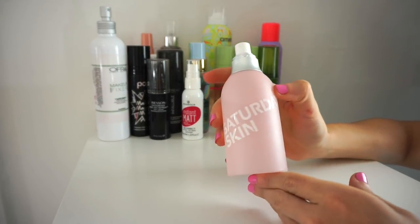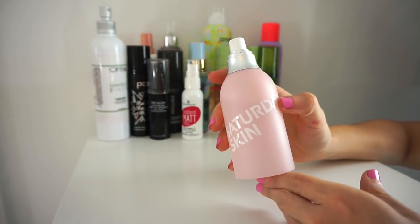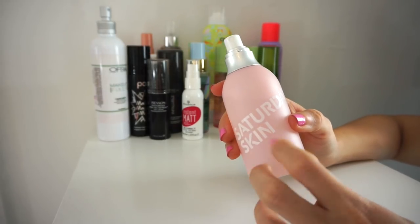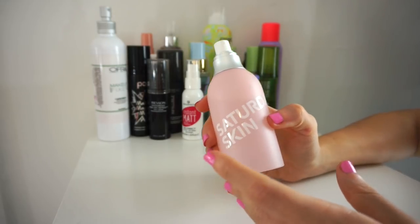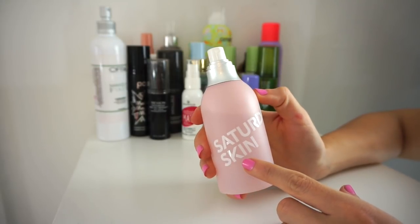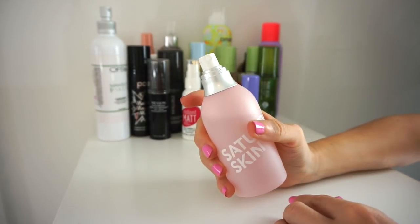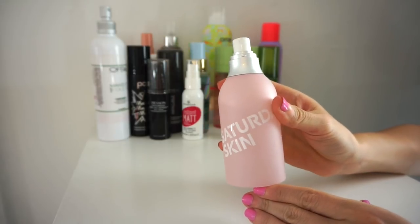Next is the Saturday Skin Daily Dew Hydrating Essence. I adore this — it's kind of similar to the Mario Badescu ones but has something special to it. I want to do a full in-depth Saturday Skin video review. I haven't used it a lot recently, but I used it a lot a few months back. I'm going to keep it. It smells amazing and has the best mist.